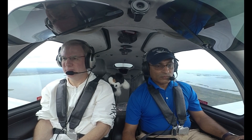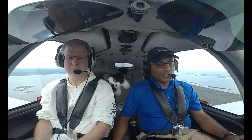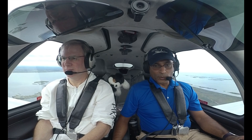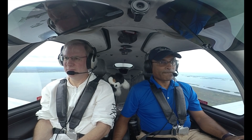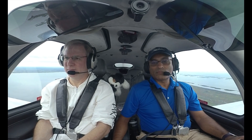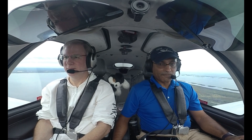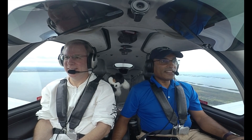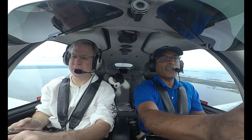The altimeter is 29.94, and the wind is 200 at 4. Copy, 29.94, and we're descending out of 1,300. Confirm we're approved for the low approach. Report a two-mile final for the low approach, and you will be restricted to 500 feet — there are men and equipment on the runway. Copy, we'll report two miles and understand 500 feet. Not ideal — they've got people on the runway now.